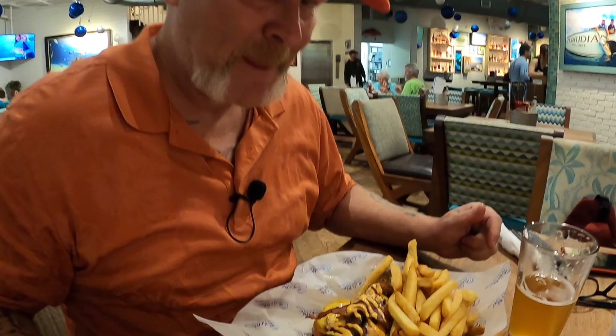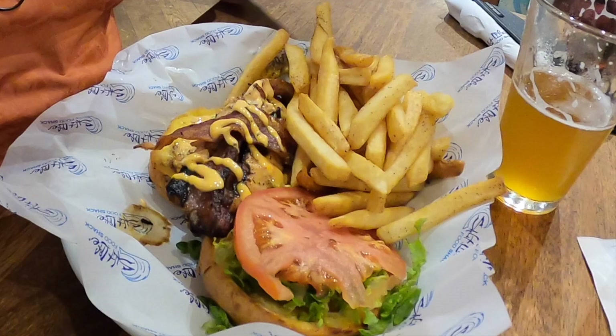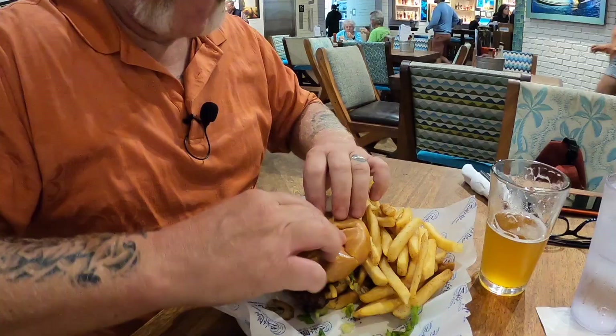Our food came and it came fast — probably under 10 minutes from the time we ordered it — and it looks fantastic. What this is, is a grilled salmon BLT. You can see the salmon, the bacon, the lettuce, the tomato, and it looks like it's on a brioche bun. That looks super delicious and I'm going to take a bite.